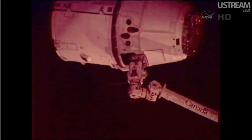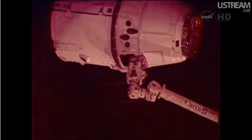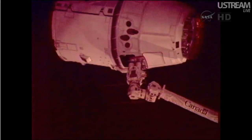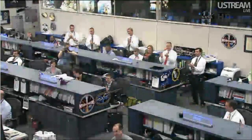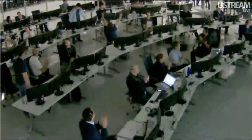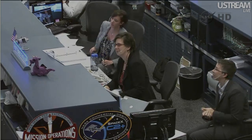They're initiating the capture of the Dragon, standing by. Capture is confirmed. Congratulations on a wonderful capture. You've made a lot of folks happy down here over in Hawthorne and right here in Houston. Great job, guys. Thank you. We hope you enjoyed this one.